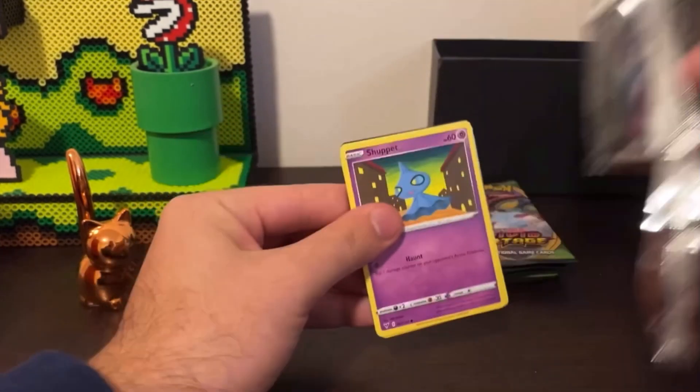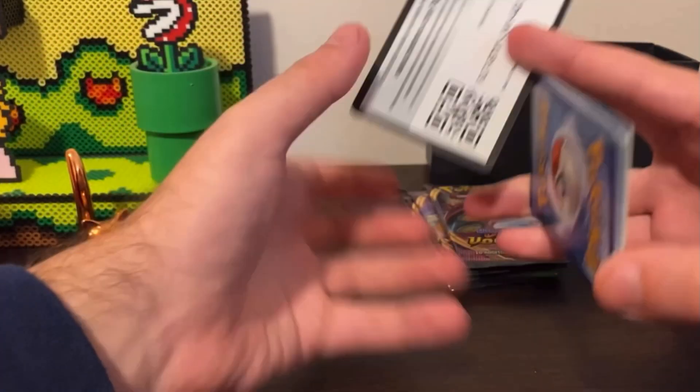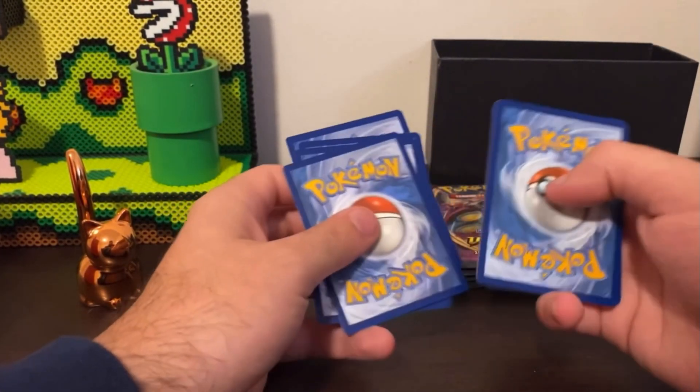It's a bit hard for me to open, just because I have to work around my little stand. I do it in a very weird way — my stand is literally a shoebox.